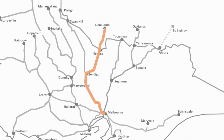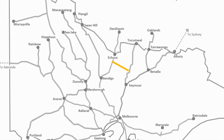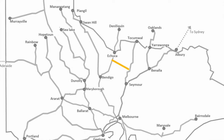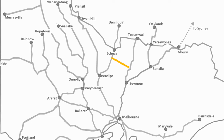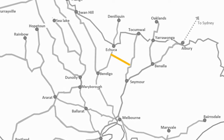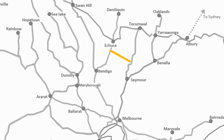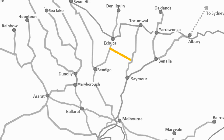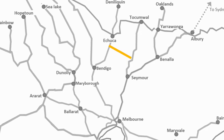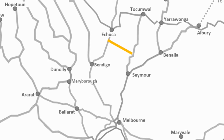Before moving on, there's a branch line that runs between the Tocumwal line and the Deniliquin line. It's been decommissioned for some time, but there are plans to reopen it. If this branch between the two lines does reopen, it provides another option when there are disruptions on either line — which is particularly relevant given the infrastructure projects currently causing disruptions on both corridors.